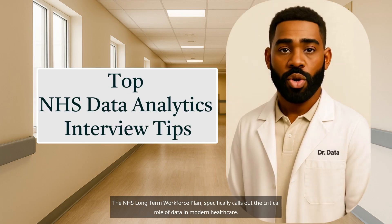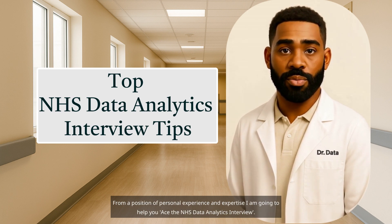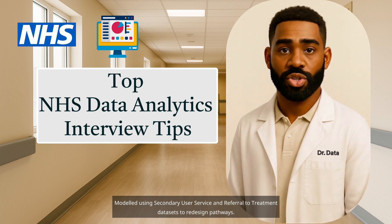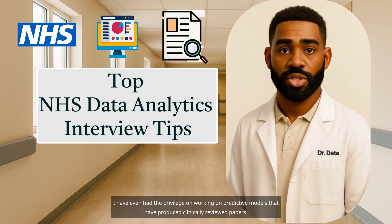The NHS Long-Term Workforce Plan specifically calls out the critical role of data in modern healthcare. From a position of personal experience and expertise, I'm going to help you ace the NHS data analytics interview. I have built regional dashboards showing bed availability and occupancy levels for over 27 NHS trusts, modeled using secondary user service and referral-to-treatment datasets to redesign pathways. I have even had the privilege of working on predictive models that have produced clinically-reviewed papers.